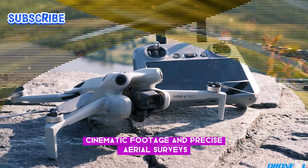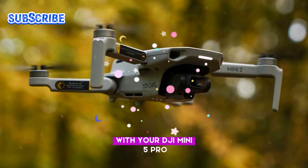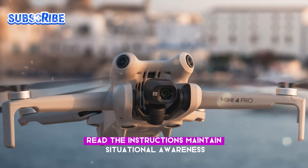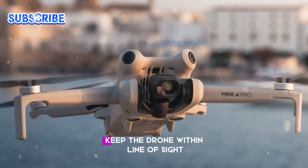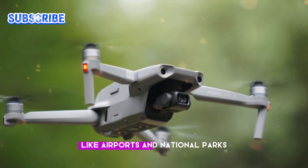For a safe and enjoyable flying experience with your DJI Mini 5 Pro, follow these essential tips: thoroughly read the instructions, maintain situational awareness, keep the drone within line of sight, and avoid restricted areas like airports and national parks.